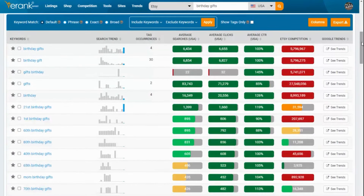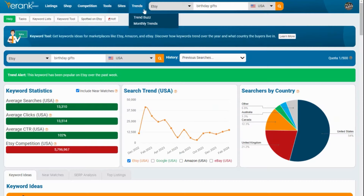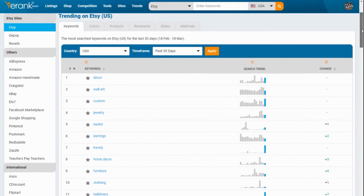And to see if there are any other similar relevant keywords. To get to the full Trend Buzz tool from any page on E-Rank, just click on Trends > Trend Buzz. Here there is so much more information. Currently I can see the keywords most searched for on Etsy in the USA for the past 30 days. You can see the position, keywords, and change just as before, and also the search trend graph.